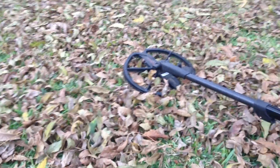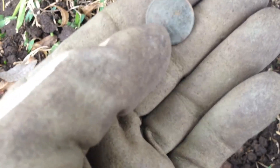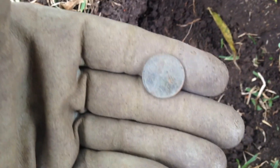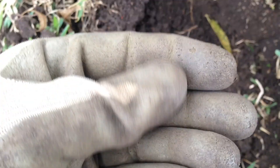We are back at it on another house permission, and I just got my first coin here — it's a wheatie, looks like a 1919. It wasn't the best signal in the world, but I decided to dig it because it was kind of deep and faint. Sure enough, it turned out to be an old wheat penny — that's awesome.